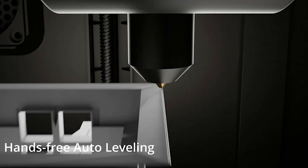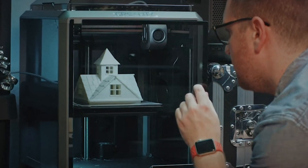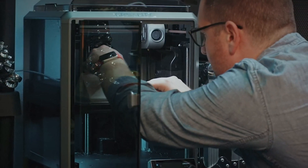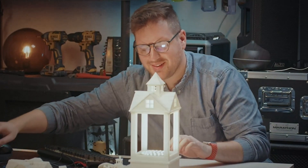Well, I've done the research for you and selected the five most impressive 3D printers based on their features, performance, quality, and price. Whether you're a beginner or a professional, you'll find something that suits you in this list. So without further ado, let's get started.